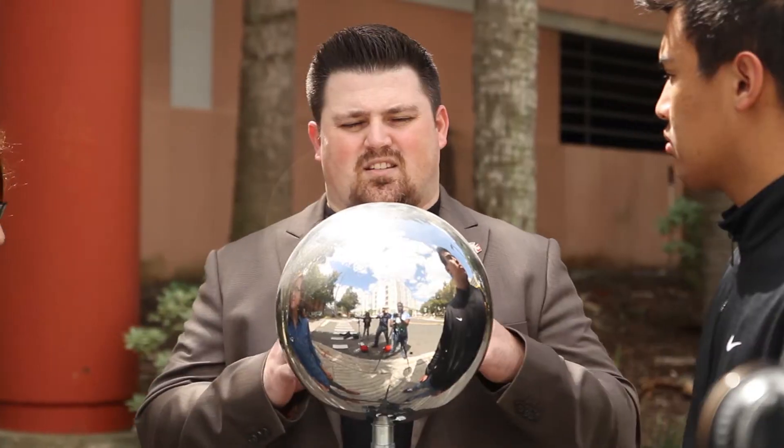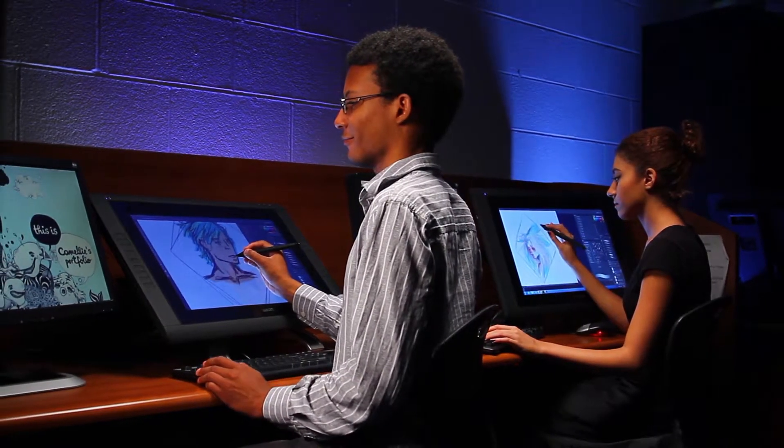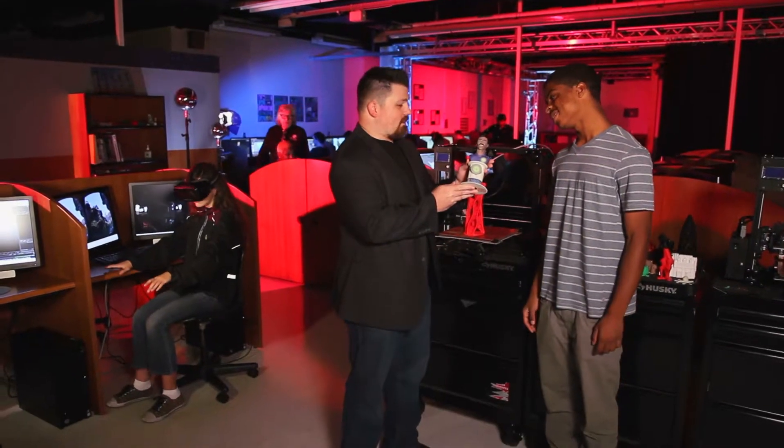Students in the game and simulation program can expect to learn 3D modeling, UV texturing, working in Photoshop, using game engines such as Unreal and Unity, as well as ZBrush, Maya, and 3ds Max.